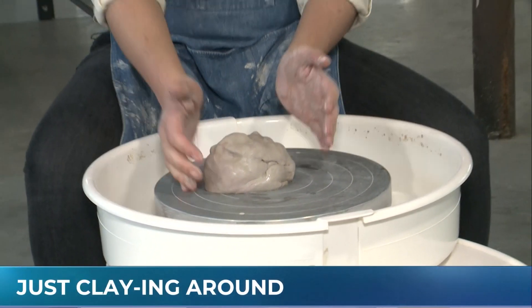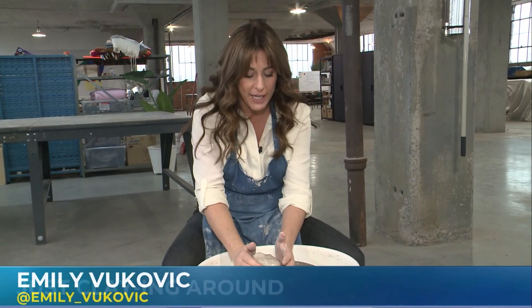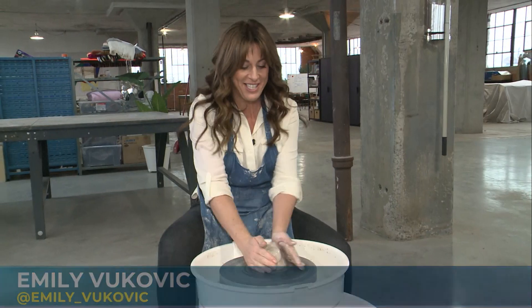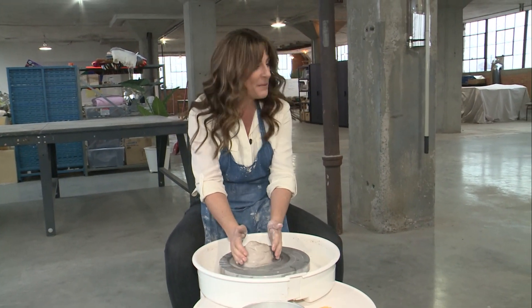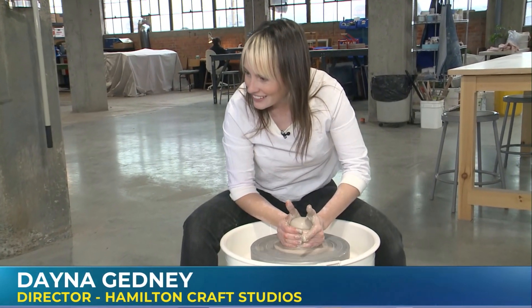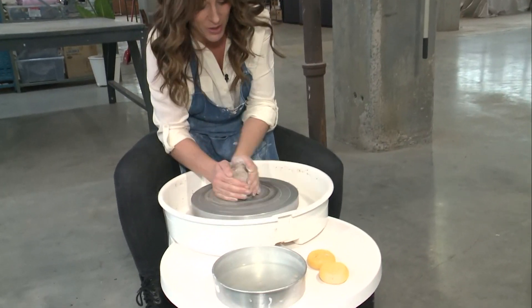Wheel throwing is where it's at at Hamilton Craft Studios. Dana is going to take me through the steps of how to make my own pottery. Now Dana, I know you said that you were not a pottery ceramics teacher. So you want to get your elbow in your leg — see how nice and strong that is? Now that'll help you center. Wait, I have to use my muscles? You've got to use all your muscles. This takes a lot of skill.